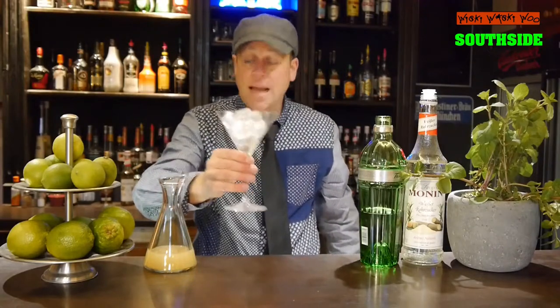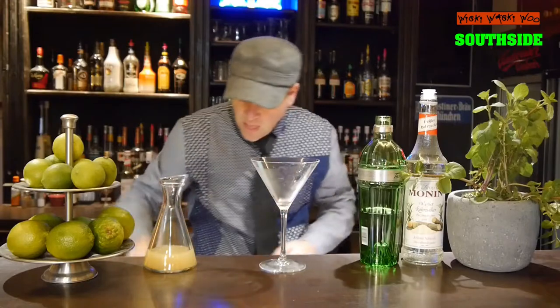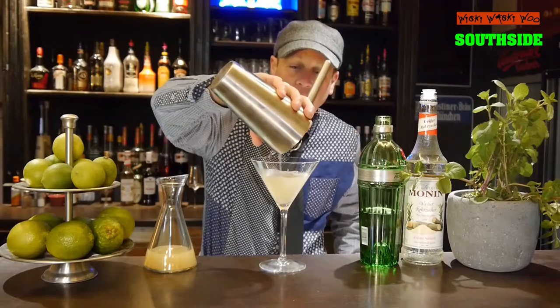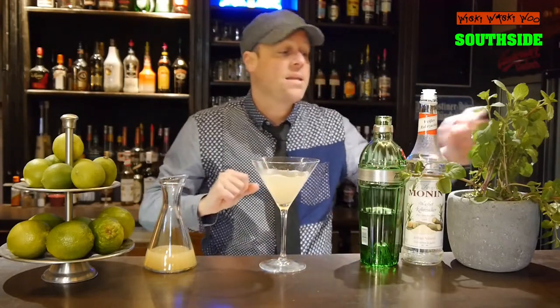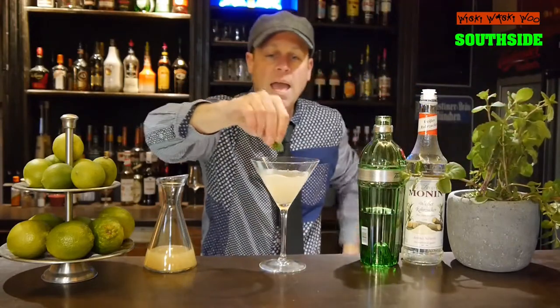I take a chilled glass and strain the Southside inside. Then I take my 11th mint leaf and garnish it with the mint leaf.